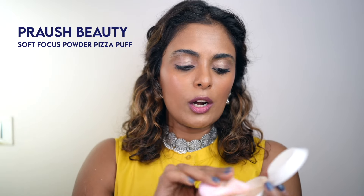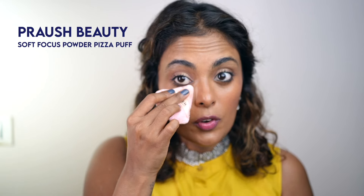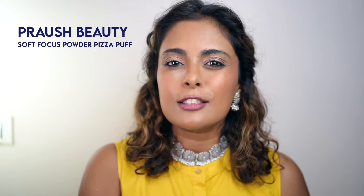Now take a powder puff and the same powder you have. I prefer translucent powder — there's no color to it so it won't mess up your makeup, and it won't flash back in photos either. Keep a powder puff in your bag at all times because you can wipe your sweat, and if your makeup is creasing at your smile lines, just dab the puff in and the skin becomes flawless again.